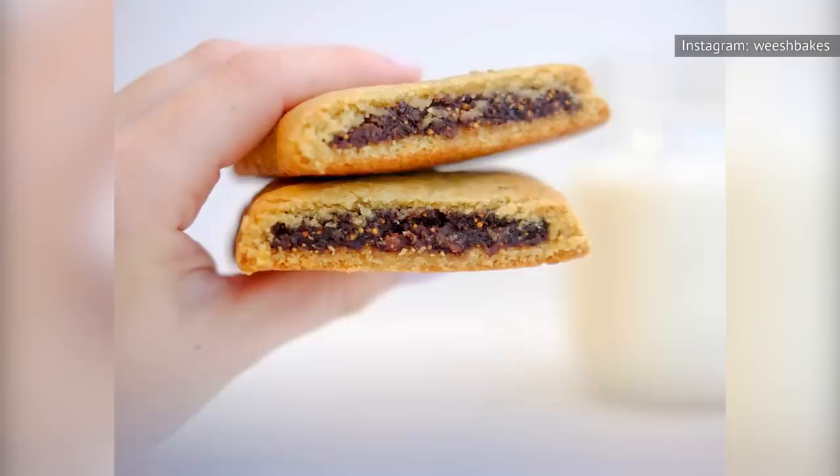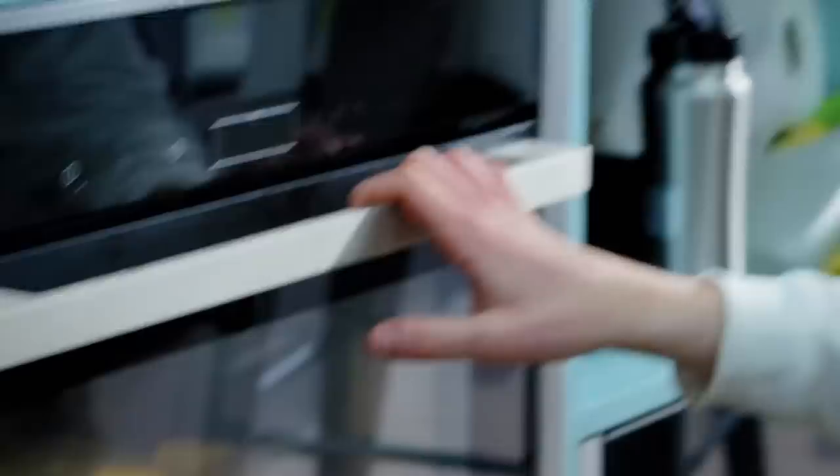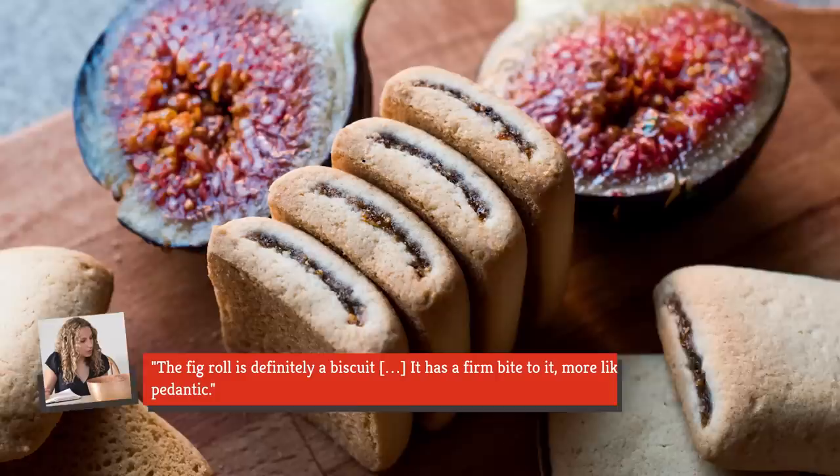A vintage 1929 box even reads, 'Fig Newtons, Fig Cake in its Finest Form.' A few decades later, the marketing changed, and Nabisco referred to the product as a chewy cookie. In the U.K., the figgy snack debate also runs rampant. After the Great British Bake Off aired its Fig Roll Technical Challenge during Biscuit Week, viewers took to social media — one fan cited Wikipedia's classification of the treat as a cake. But Olive Magazine editor Laura Rowe quieted the debate, declaring, 'The Fig Roll is definitely a biscuit. It has a firm bite to it, more like pastry if we're being pedantic.'